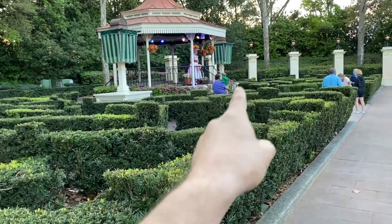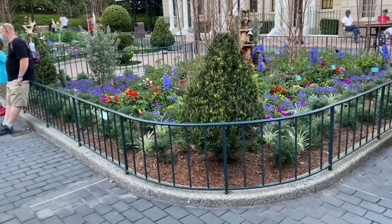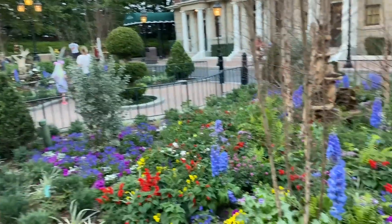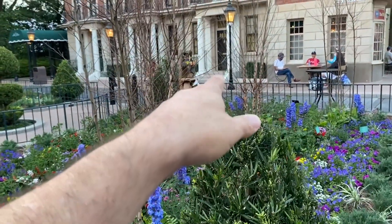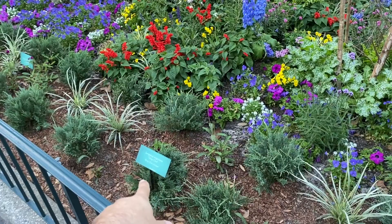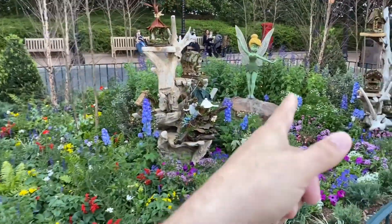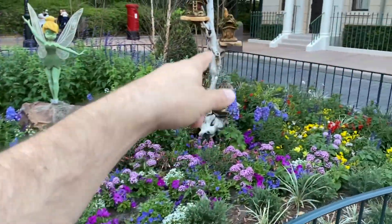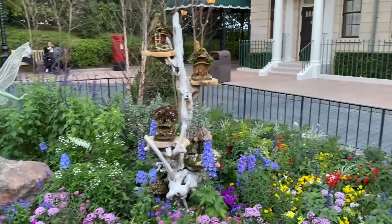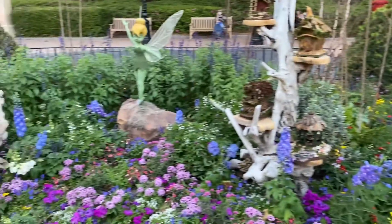Here we've got Mary Poppins up in the gazebo, and over here in the courtyard area there's a whole big garden built and themed to Tinker Bell. Looks like we've got some of the different fairies' houses over here. One of the nice things in these gardens — they have signs describing some of the different plants. And here is the Tinker Bell topiary, along with different fairy houses in these beautiful gardens created here for the Flower and Garden Festival in the back part of the UK Pavilion.